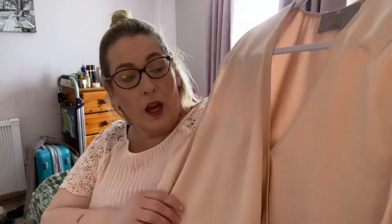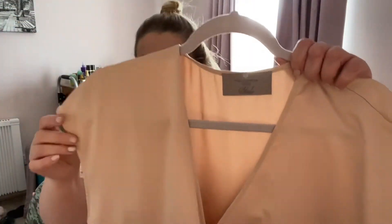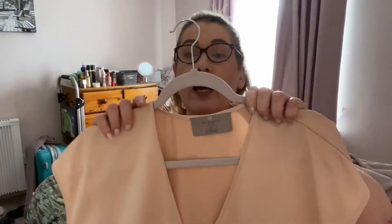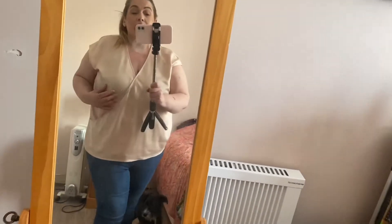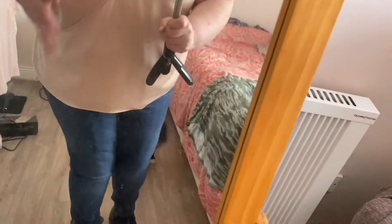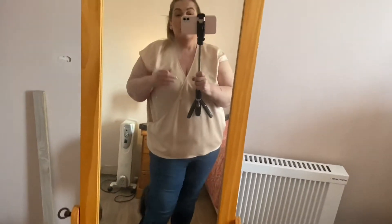I'll move swiftly along to the next top. This one I also bought in Dunnes — it's by the designer Paul Costello Living Studio. It's a gold colour, it's crossover. The hanger does absolutely nothing for this top, so I'm just going to show it to you on. I bought it in Dunnes stores. I bought this on Christmas Day — I had a chain and jewellery on my arms, blue jeans, and knee-high boots. It really is comfortable and nice and dressy — I do love it.